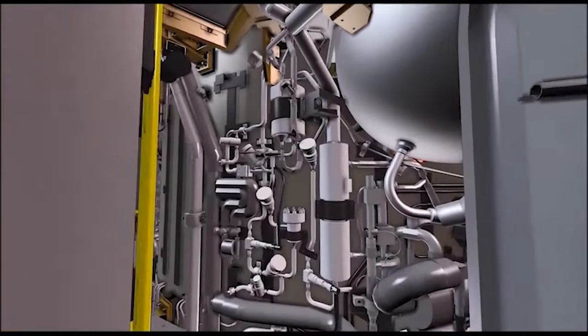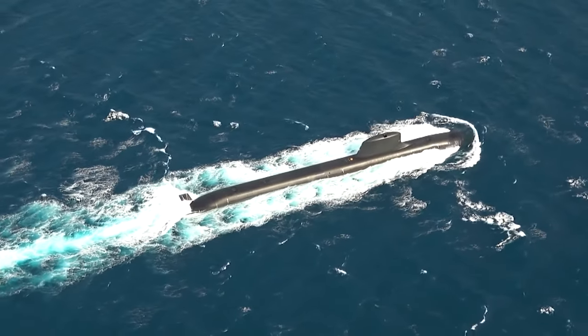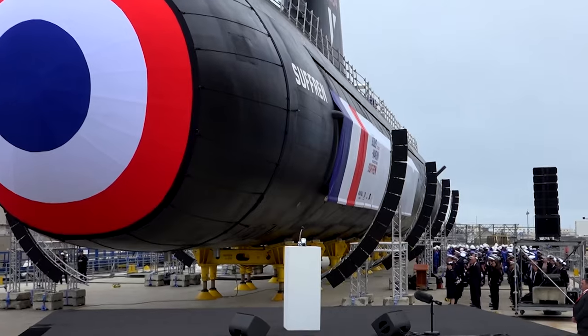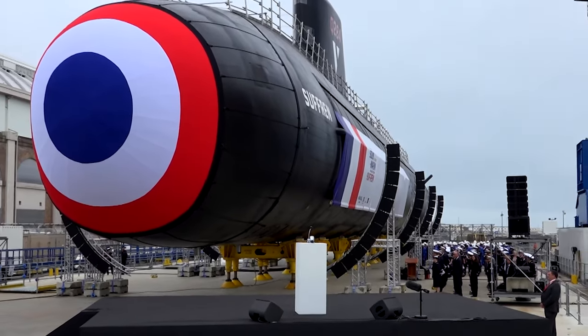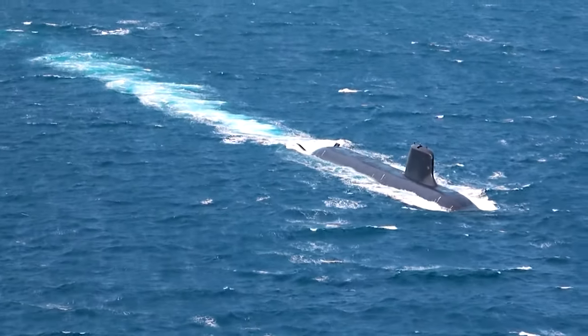These Suffren class submarines are powered by a nuclear propulsion system capable of delivering speeds of up to 25 knots. Their compact size belies their endurance — these submarines can operate underwater for more than 70 days without needing to surface, testifying to their impressive self-sustainability.